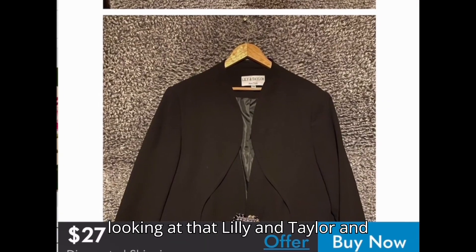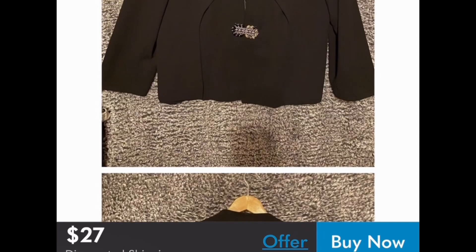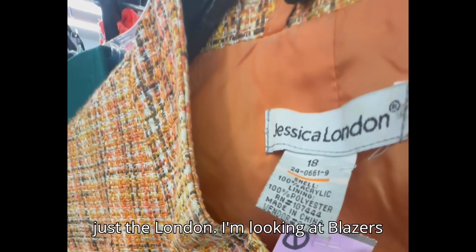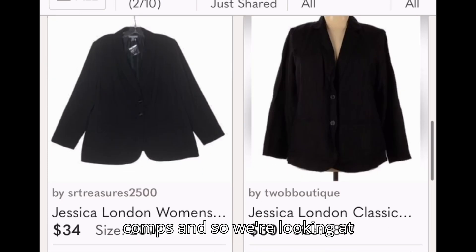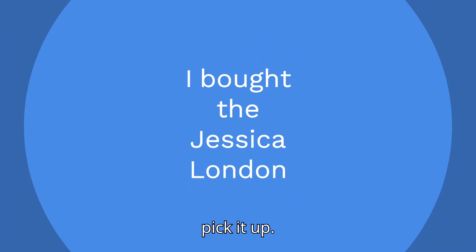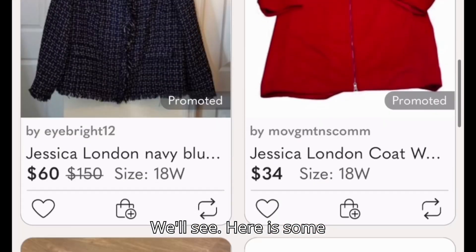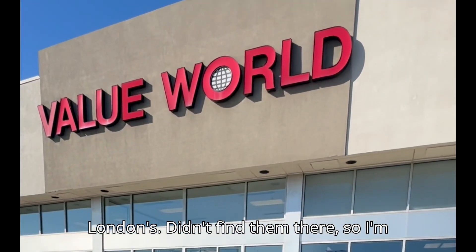I'm looking at this Lily and Taylor coat and checking how much it goes for — looks like $27. I'm looking at blazers as well, checking the comps, and we're seeing $20 to $30 for this one. I may pick it up — we'll see. Here is some more Jessica London but I didn't find anything there.